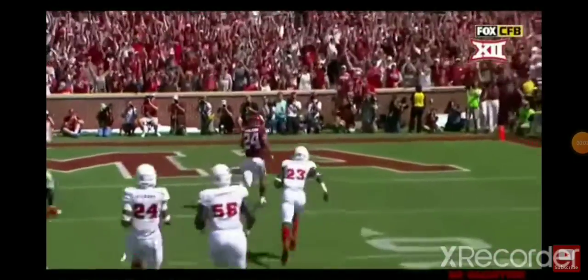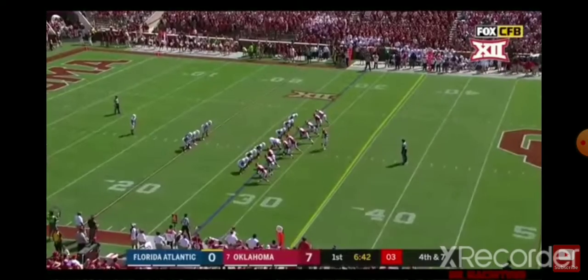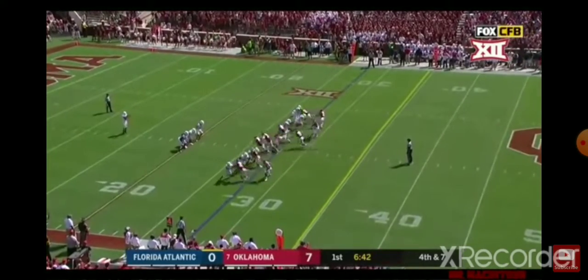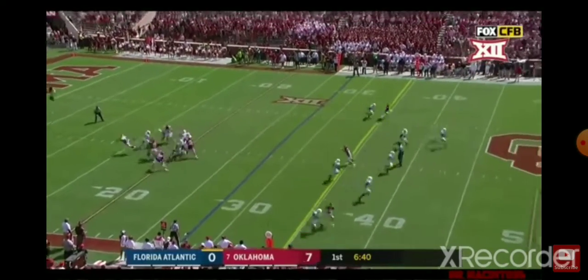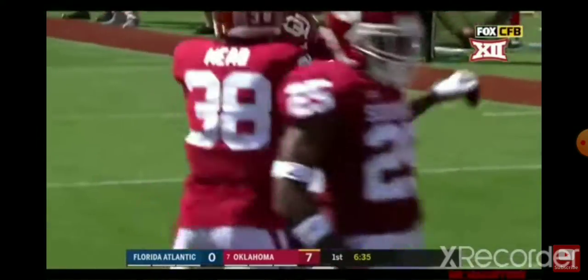It's a fly man right on the guard. Anderson makes that read, and he is C.D. Lamb, the sophomore. Very versatile play. And that one is blocked. Oklahoma got it. Touchdown, Sooners.